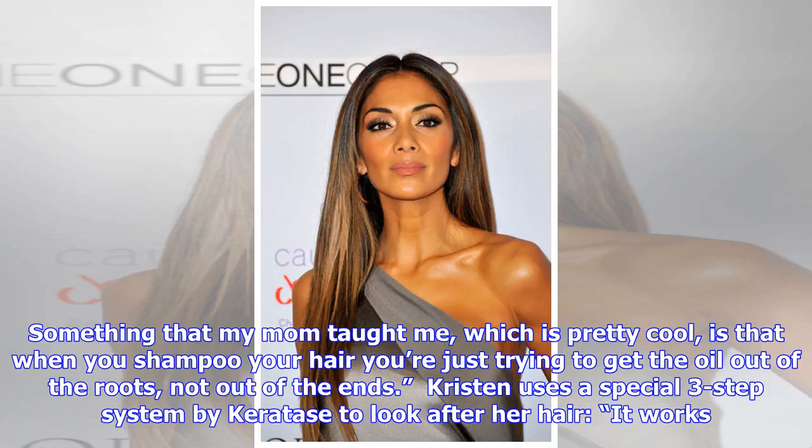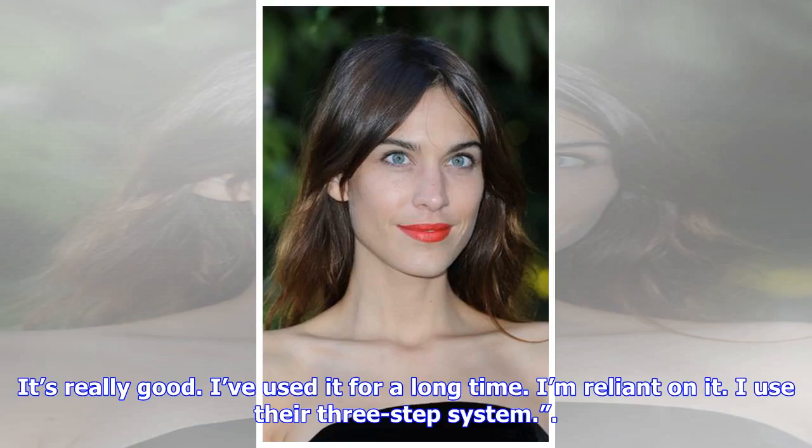Kristen uses a special 3-step system by Caratace to look after her hair. She says: "It works. It's really good, I've used it for a long time. I'm reliant on it — I use their 3-step system."